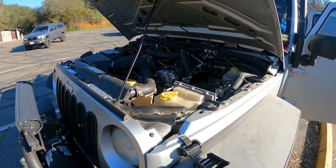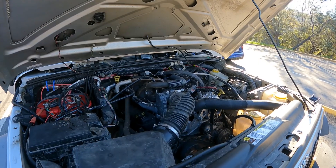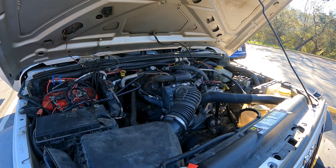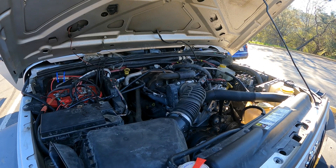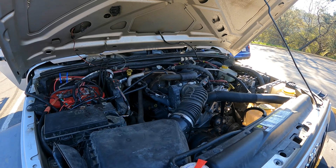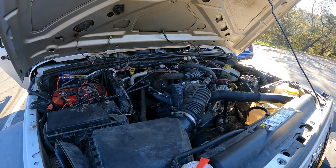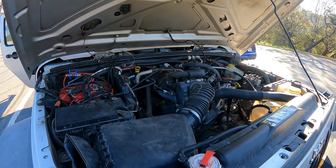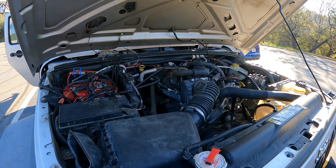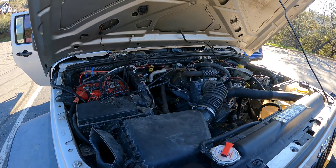I towed a boat from Southern California with this thing - did pretty good. 2007 was the first year of the JKs, the third generation of the Wrangler, and the body and chassis were completely redesigned. During this era Jeep was part of DaimlerChrysler, and after 2014 it became Fiat Chrysler, and then they merged again forming a new company called Stellantis, which now makes Jeep, Ram trucks, Alfa Romeos, and Maseratis.